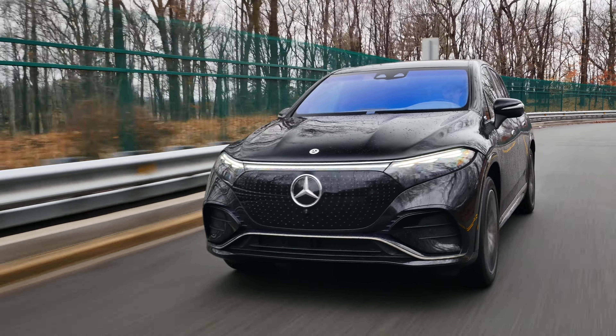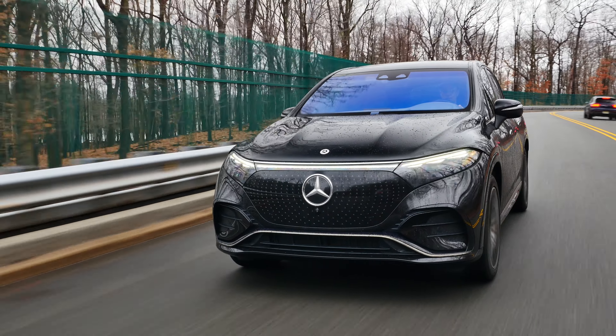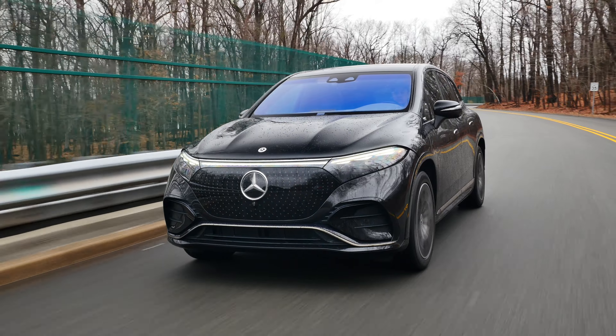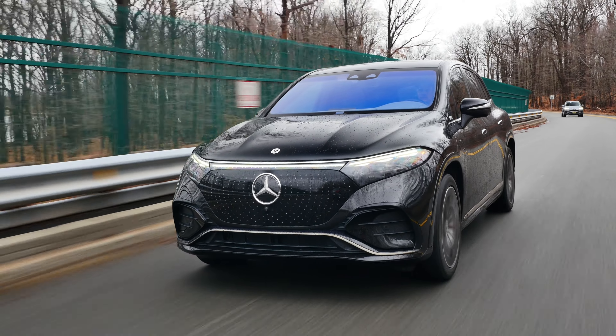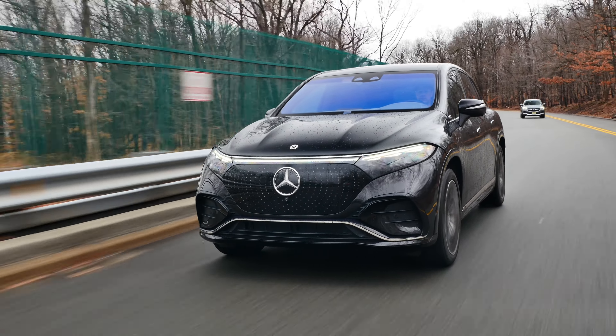It's a 400-volt architecture, meaning it can take up to 200 kilowatts using DC fast charging, so it will take you about 30 minutes to get from 10 to 80%. The chassis features a multi-link setup in the front and back with aeromatics air suspension and adaptive dampers, and you also get 10-degree rear axle steering.